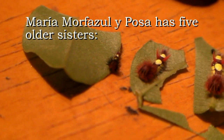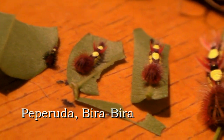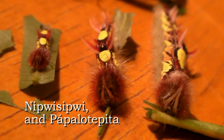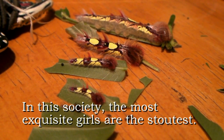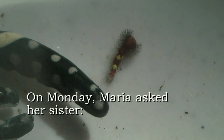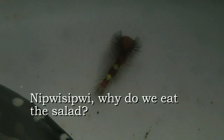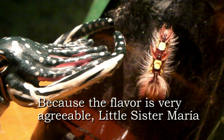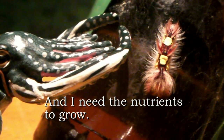Maria Morfazul y Poza tiene cinco hermanas mayores: Pepe Ruda, Vira Vira, Nipuisipui, y Papalotepita. En esta sociedad, las niñas más exquisitas son también las más gruesas. El lunes, Maria pidió a su hermana Nipuisipui: ¿por qué se come la ensalada? Porque el sabor agrada me mucho, hermanita Maria, dice Nipuisipui, y necesito los nutrientes para crecer.